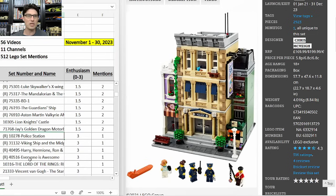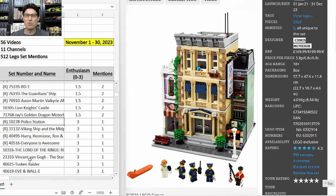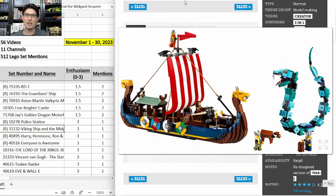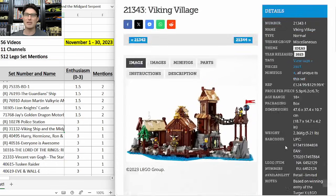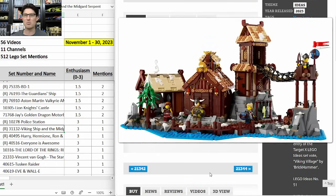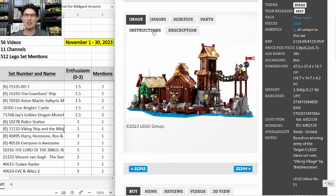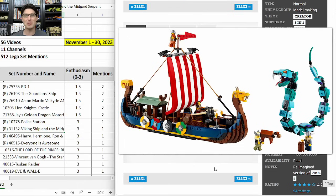Now I want to go to the Modular Police Station 10278 — one mention but an E-score of 3. The cumulative table shows it has a lot more mentions and a high enthusiasm score. I'm excited about this one — $200 for almost 3,000 pieces, so a much better deal than Bookshop, and a kind of short three-year shelf life for a modular building. Also 31132 Viking Ship and Midgard Serpent — the obligatory 'check out this retiring set that will go well with the new Ideas Viking Village.' I talked about this in a previous video and how the ship fits well up along the dock of the Viking Village.